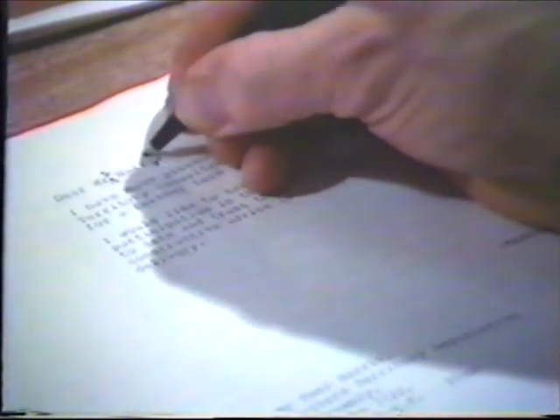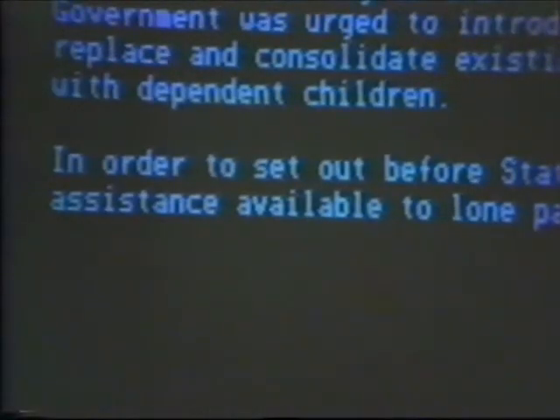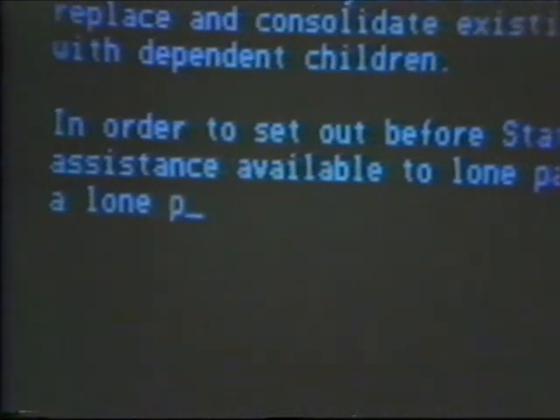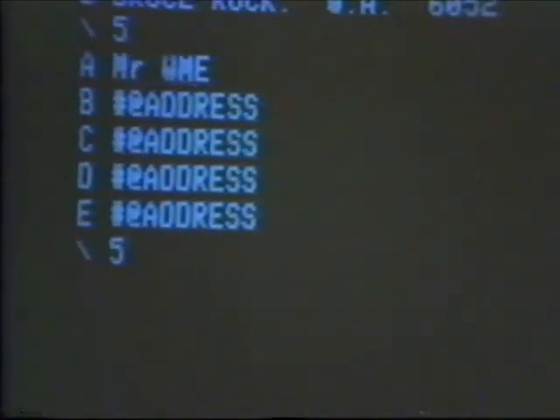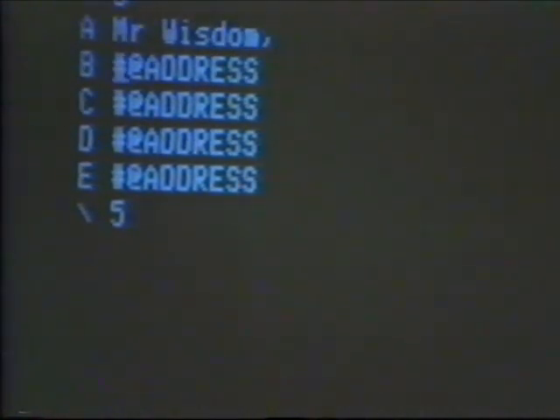In this example, a letter written on behalf of the minister is to be sent to a number of different clients. The standard text has already been keyed into the machine's memory. Now the text of the letter is being corrected on the screen of a visual display unit. When this is completed, the variable information may be keyed in. In this case, different names and addresses are being added. Other variable information such as amounts, dates, events, and locations can also be added to a standard text using this method.